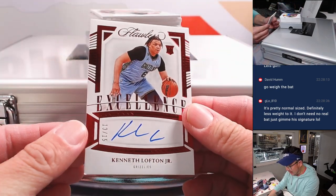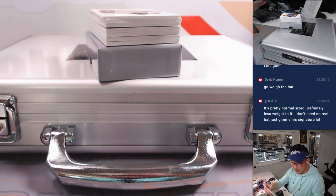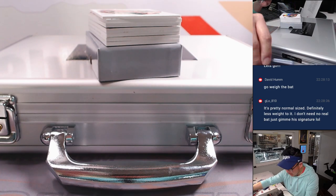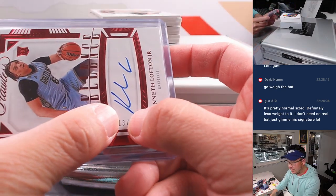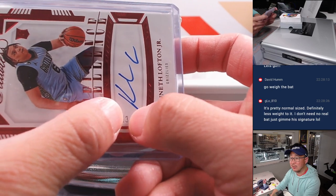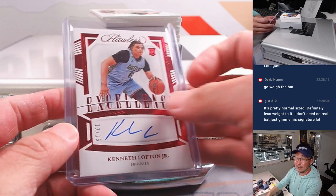And we've got Kenneth Lofton Jr., 13 out of 15. A little corner issue there unfortunately. But this rookie auto is going to go to Memphis, which is a number block team. If you're not familiar with how the random number block works, here's a good example — we go by that digit right there, not that digit. Just that number, so it goes to number three. And that'll be for Allen with number three.